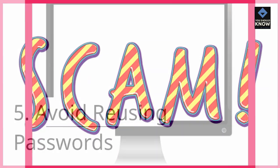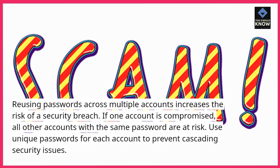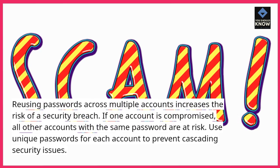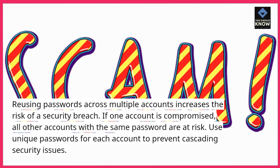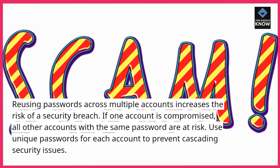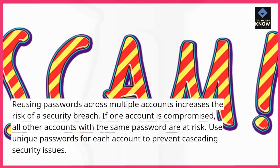5. Avoid reusing passwords. Reusing passwords across multiple accounts increases the risk of a security breach. If one account is compromised, all other accounts with the same password are at risk. Use unique passwords for each account to prevent cascading security issues.